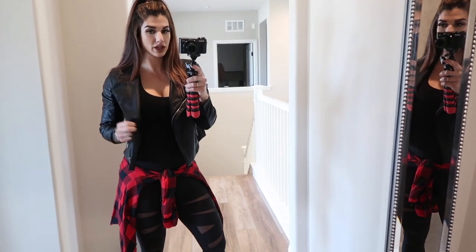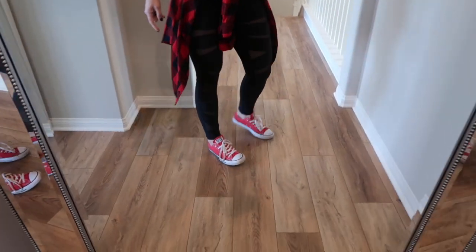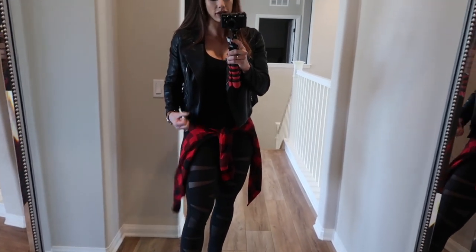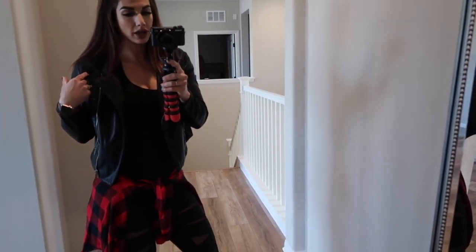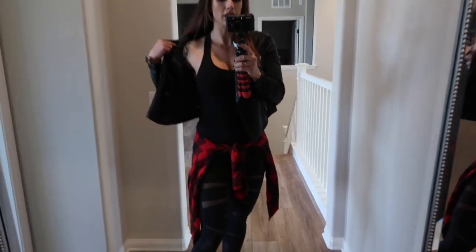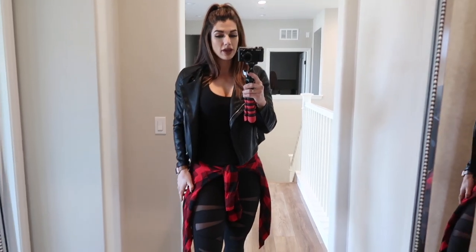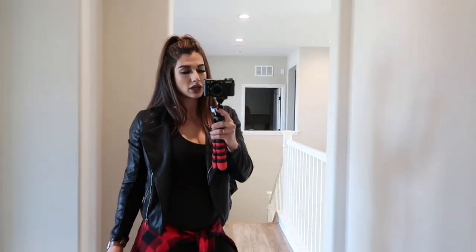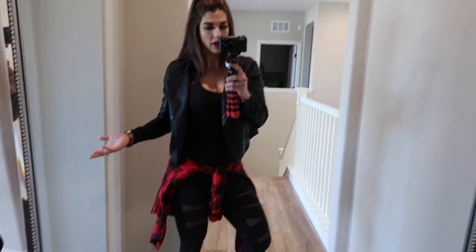This is outfit number three — a little bit more on the edgier side. I have paired a pair of red Converse with the Lululemon Tech Mesh tight, a red flannel from Nordstrom Rack, a leather jacket by Blank NYC, and a black Cool Razorback tank top from Lululemon. This is just another really cute edgy going-out option, styling my leggings with an everyday outfit.